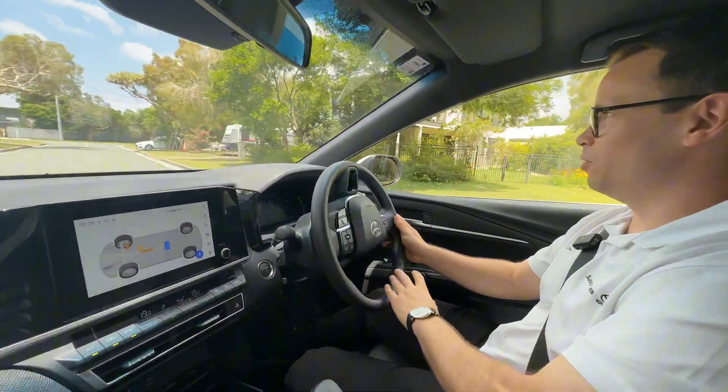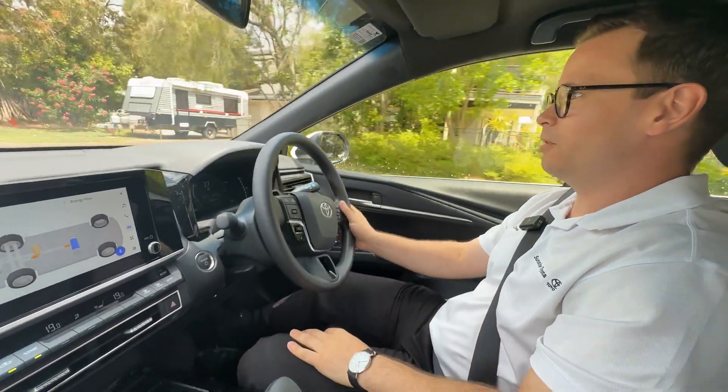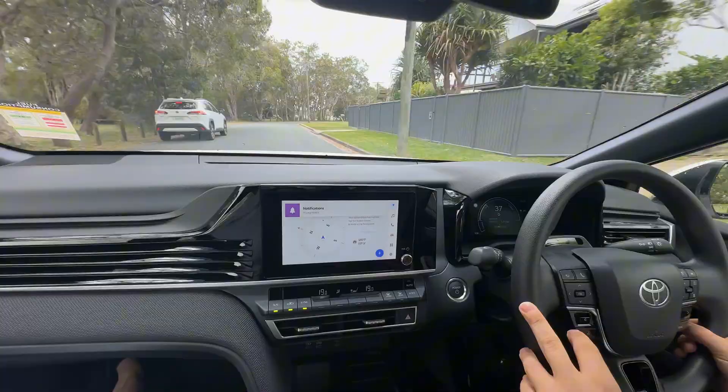The hybrid system makes it smooth, comfortable, and pretty easy to drive whether you're on the open road or just scooting around the lake.